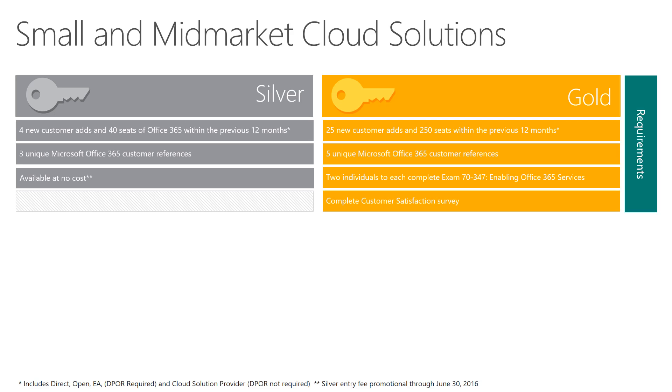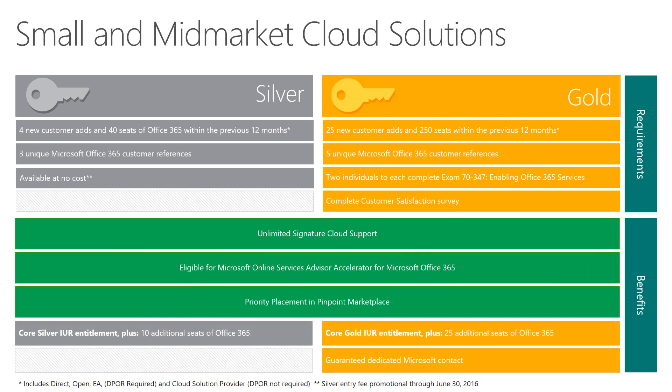Microsoft will never use the references for marketing purposes. On top of the core benefits, this competency provides unlimited signature cloud support for Office 365, incentive eligibility, priority placement in the Pinpoint partner marketplace, additional seats of Office 365 E3, and competency branding to help you stand out in the crowd.